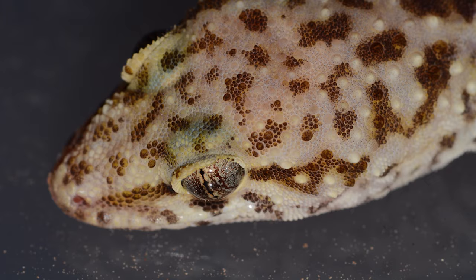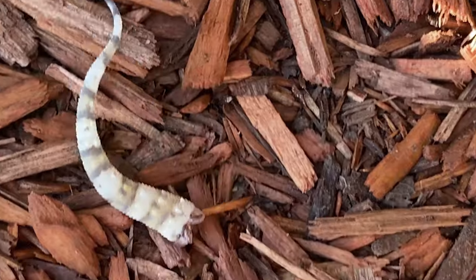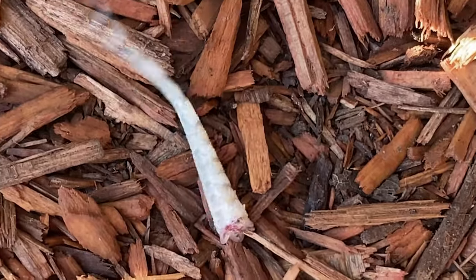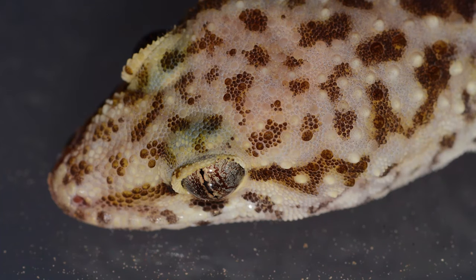Additionally, if handled, do so gently as they can lose their tail, which is a defense mechanism. Once the tail breaks off, a potential predator will be distracted by it, allowing the gecko to scurry away. The gecko's tail will grow back.